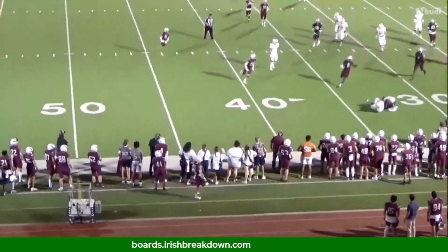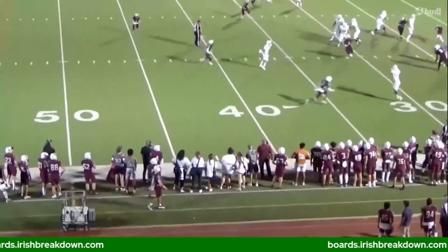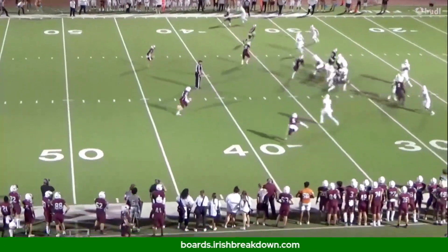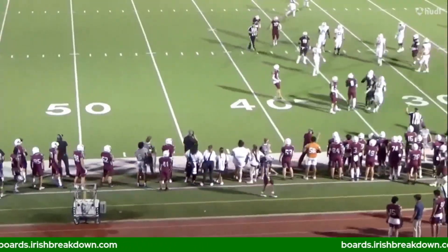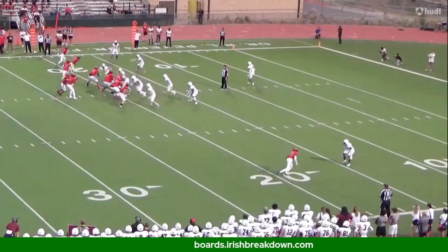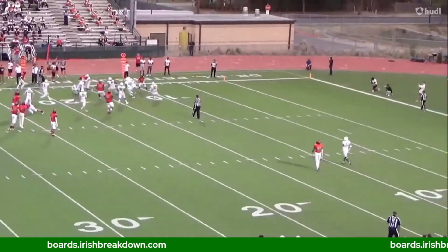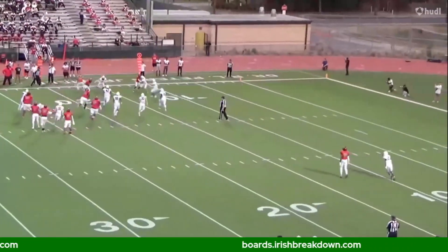It's that feel for the game, the route recognition. Look how quickly he closes downhill on the swing route — that plant and redirect. He does look like Cam Hart on that side of the rep because Cam gets downhill real fast against short routes. His stance is all over the place and the technique in coverage is just not there yet, but the instincts are clearly on display.